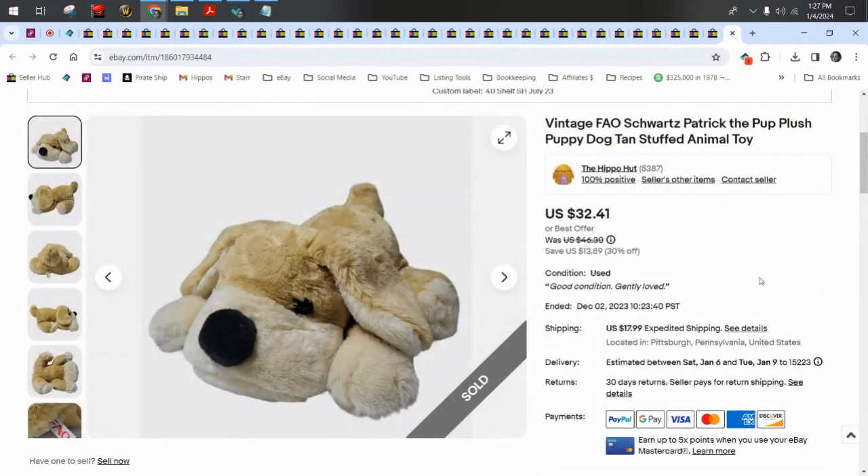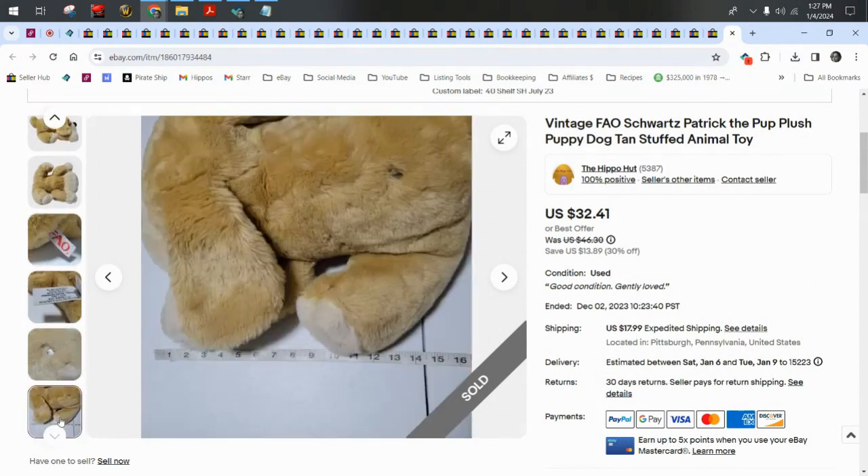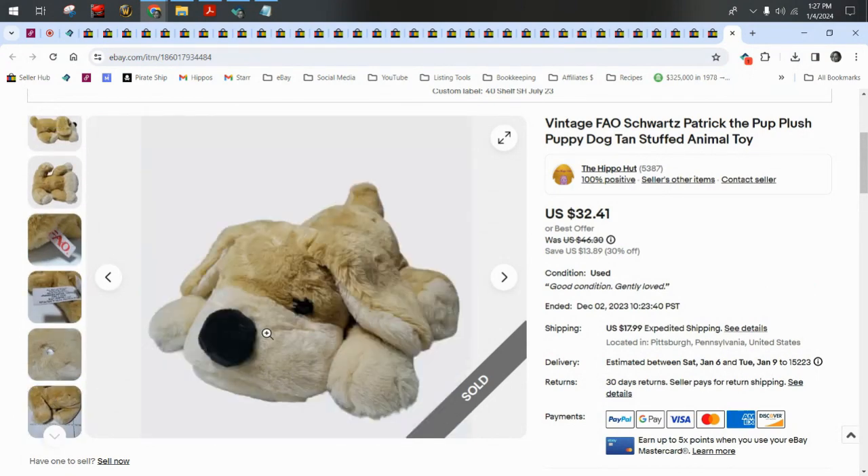Vintage FAO Schwarz Patrick the Pup — this is also a pretty big plushie, about 16 inches, but the head is bigger than my head. Because I charged $17.99 for shipping, it weighed over three pounds, and they also paid $32.41 for the plush itself — so all in, this was a little over $50. Keep your eyes out for these jumbo plushies!